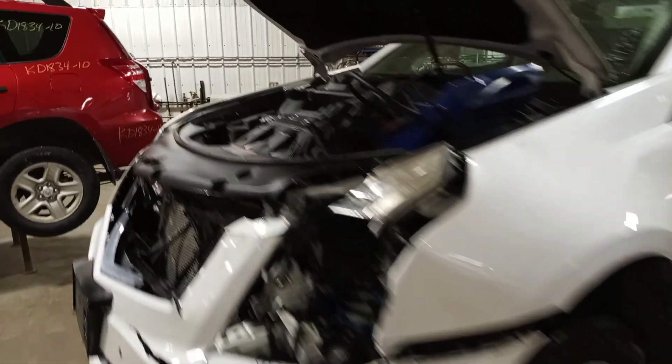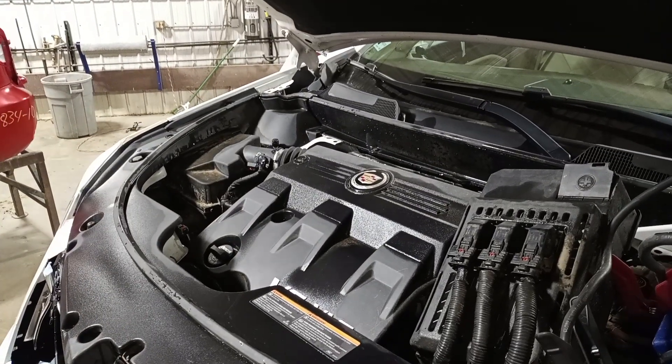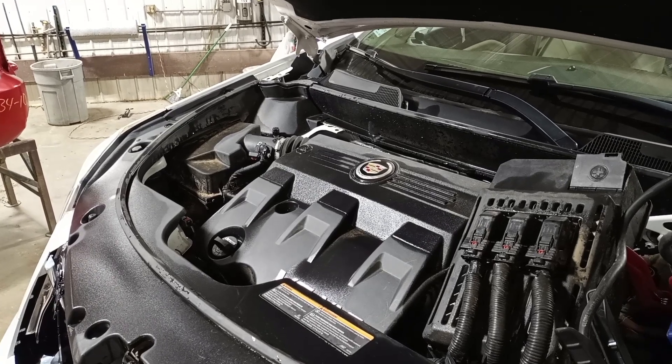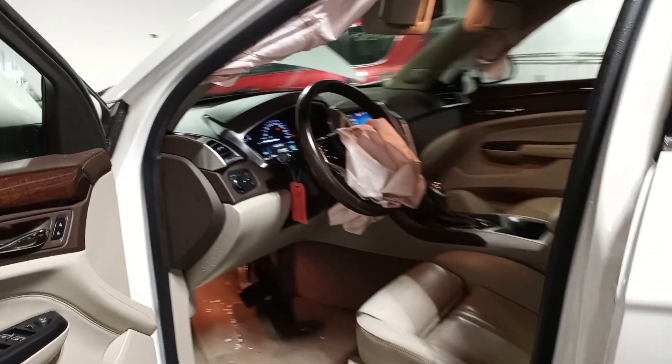Tan and brown leather interior, power front seats, driver memory, sunroof, both roof bags. Driver wheel bag deployed.